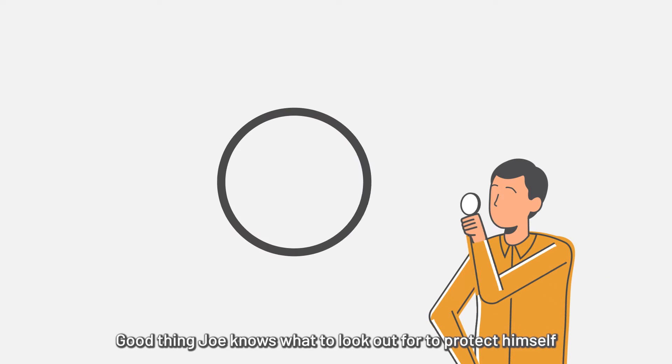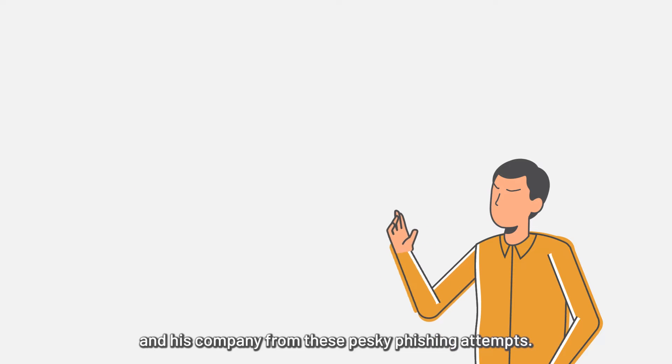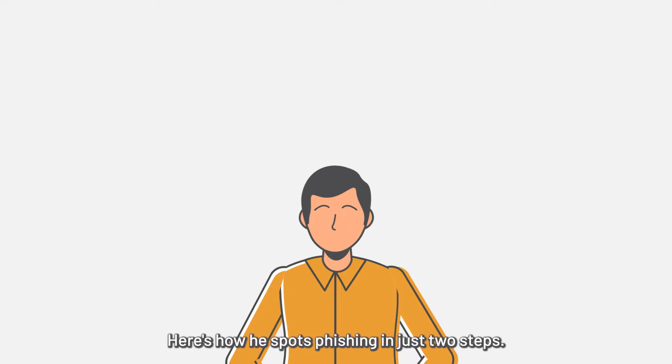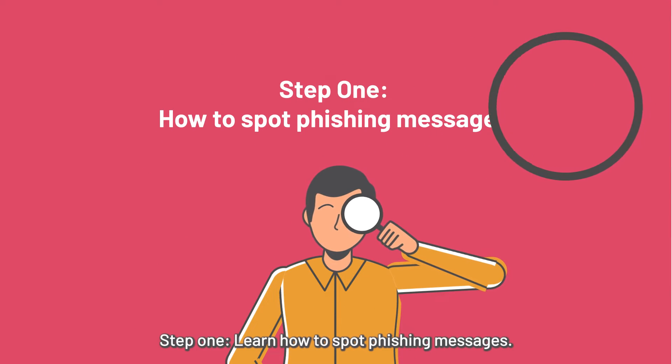Good thing Joe knows what to look out for to protect himself and his company from these pesky phishing attempts. Here's how he spots phishing in just two steps. Step one: learn how to spot phishing messages.